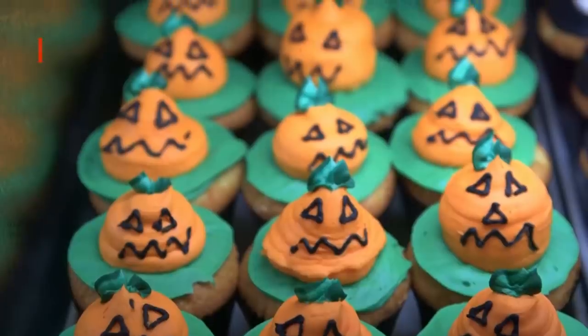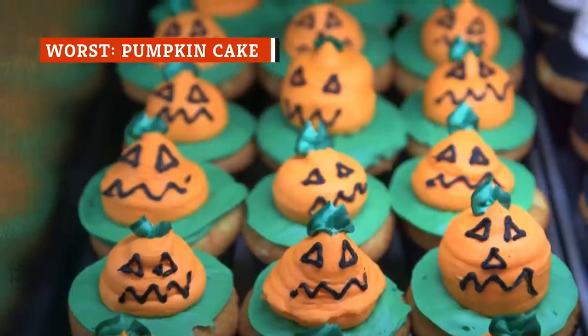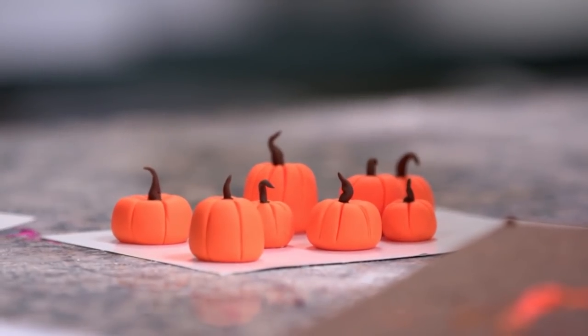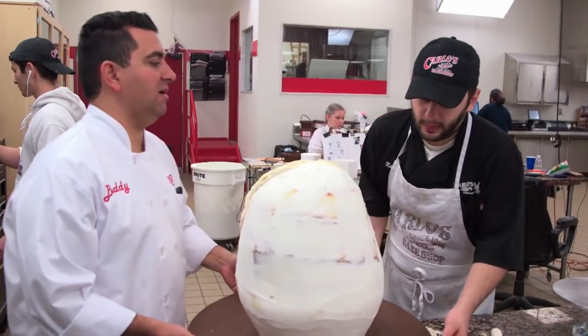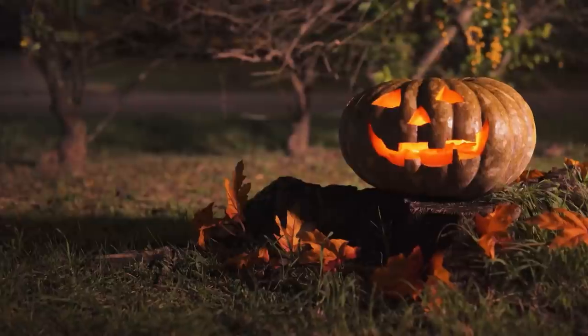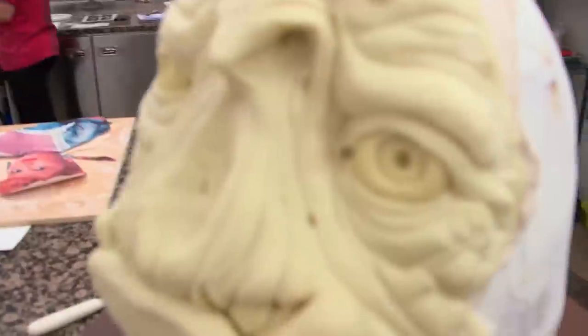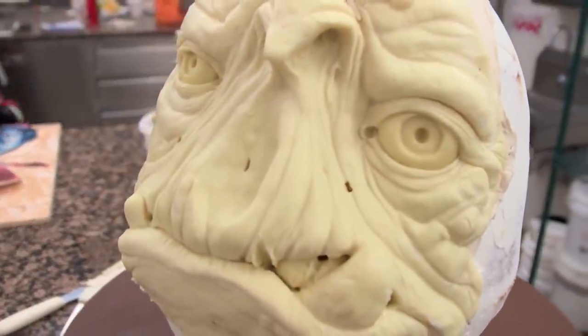"I think we've seen enough. Let's get the hell out of here." Valastro was tasked with making a cake for a pumpkin carving company that specializes in over-the-top carved pumpkins. And in classic Cake Boss fashion, he took the theme and ran with it. The words jack-o'-lantern usually conjure up images of cute triangle eyes and maybe a toothy smile, but at Carlo's Bakery, apparently a jack-o'-lantern means the most horrifying face you can imagine carved into a pumpkin.